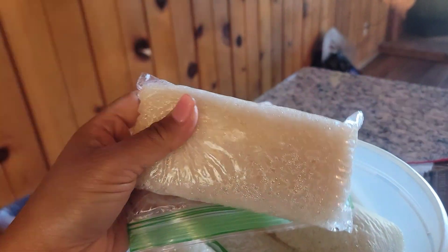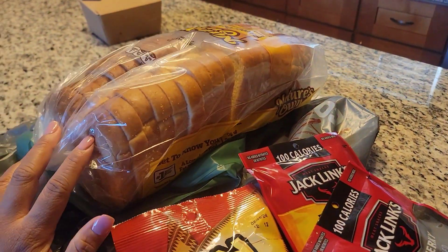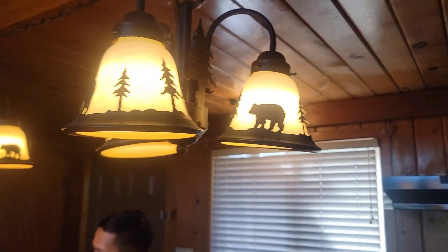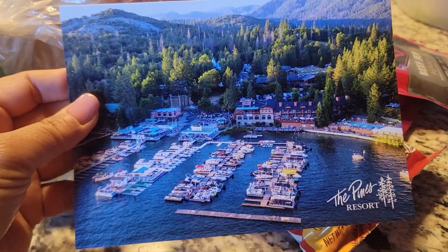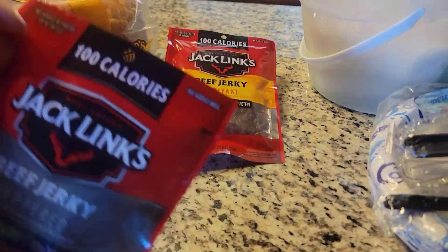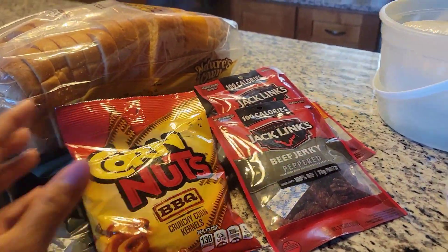My friends over there are watching some TV. I did make some sticky rice this morning. We bought some plates and utensils just in case, and we have some snacks — here's some bread. Look at how cute these lights are, they have little bears on them! We also have chips and beef jerky, because you can always eat beef jerky with sticky rice and japchae if you want. We'll be back later to show you how we cook our bulgogi.